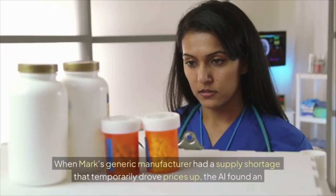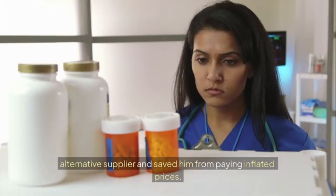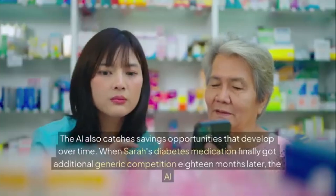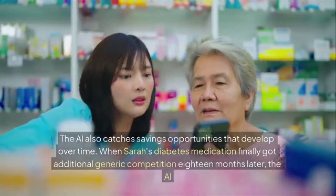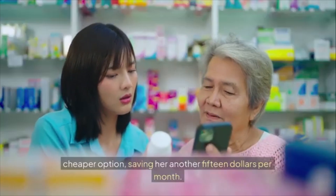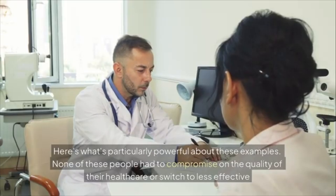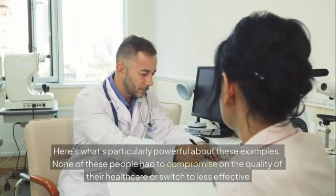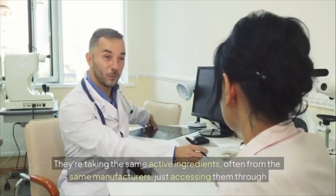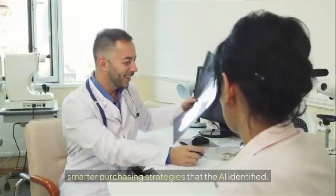When Mark's generic manufacturer had a supply shortage that temporarily drove prices up, the AI found an alternative supplier and saved him from paying inflated prices. When Sarah's diabetes medication finally got additional generic competition 18 months later, the AI immediately alerted her to switch to an even cheaper option, saving her another $15 per month. None of these people had to compromise on healthcare quality or switch to less effective medications — they're taking the same active ingredients, often from the same manufacturers, just through smarter purchasing strategies the AI identified.